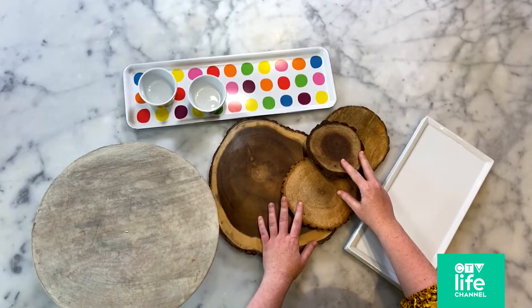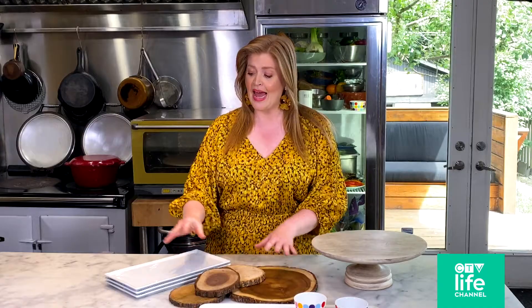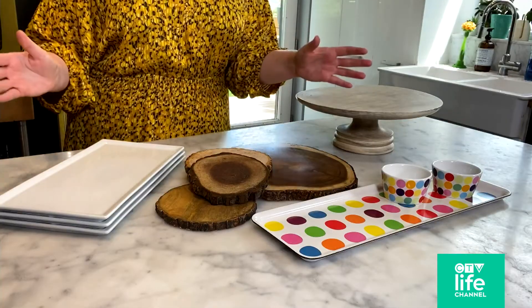I love a natural element too, something to add warmth to your table. And then if you're spending money on anything, get it in a neutral color so you can have it forever and really let the food pop.